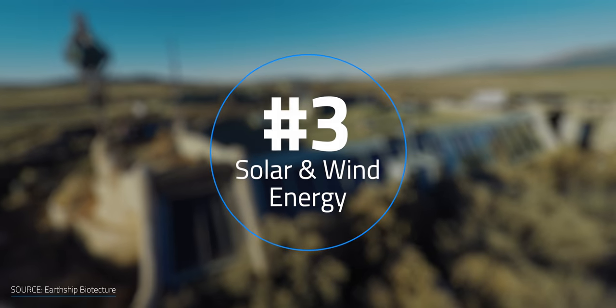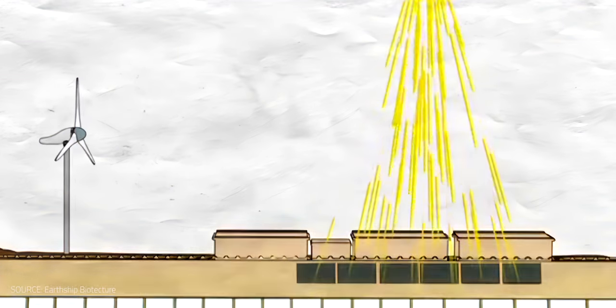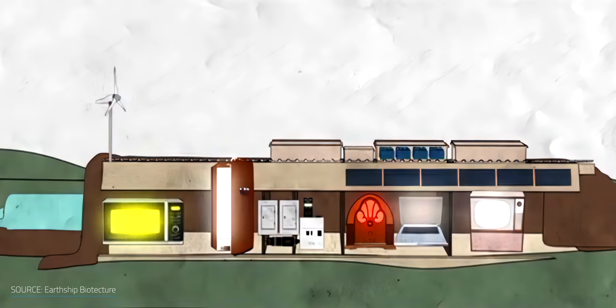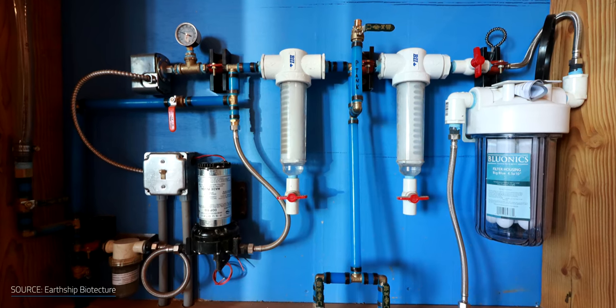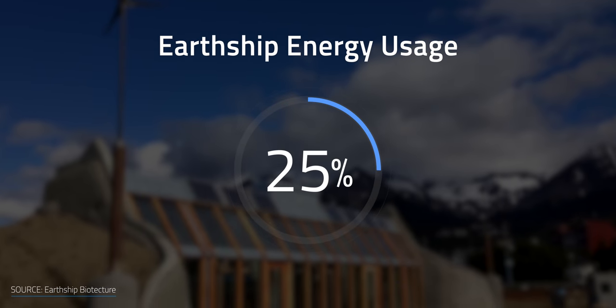The third design principle is solar and wind energy. Earthships produce their own renewable energy through solar panels and wind turbines, providing power to appliances from solar and wind generation combined with charge controllers, inverters, and batteries to store the excess energy for consistent power 24 hours a day. Solar panel and wind generation systems like this can be expensive, so to make it more affordable with a smaller energy generator build out, you typically pair this with super energy efficient appliances like pumps, lighting, and refrigerators. Together with natural cooling and heating to reduce the power demand, Earthships only require about 25% of the electricity consumed by a traditional home.